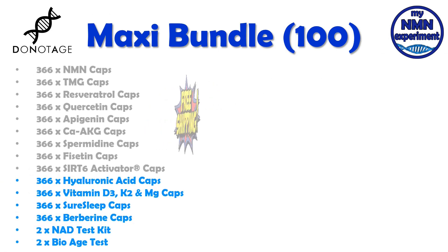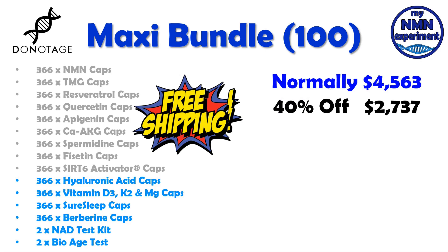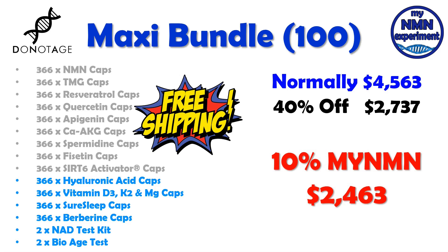Let's now look at the maxi bundle. Only 100 of these are available. The first nine are the same as the MIDI bundle. However, added to this one: 366 hyaluronic acid capsules, 366 vitamin D3 K2 magnesium capsules, 366 sure sleep capsules, 366 berberine capsules, two NAD test kits and two biological age test kits. Shipping is free. This would normally cost you a whopping $4,563. With the 40% Black Friday discount that goes down to $2,737. Add to that the 10% myNMN discount code and you can get that for $2,463. That's an overall saving of $2,100.